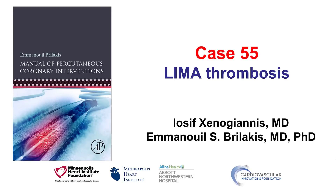This is Yosif Xenogyanis and Manos Brilakis from the Minneapolis Heart Institute and the Cardiovascular Innovations Foundation, presenting case 55 for the Manual of Percutaneous Coronary Interventions. This is a case of LIMA thrombosis.